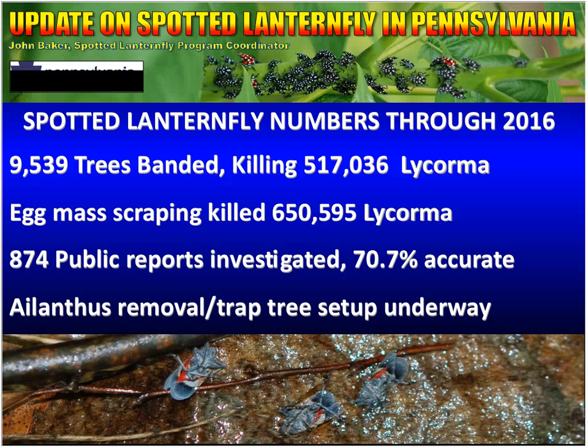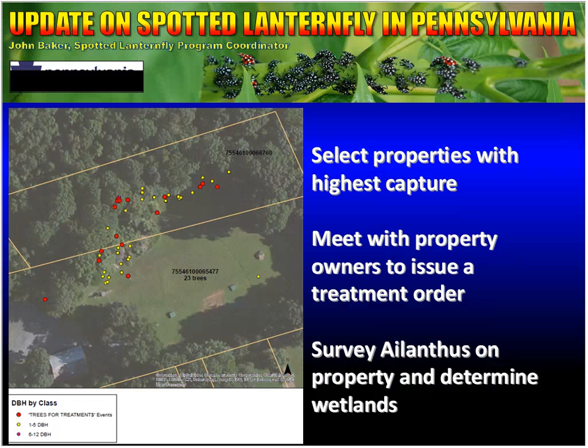We're now going to take a look at the eradication method the department has started, which involves Ailanthus removal and trap tree setup. We select properties with the highest capture rate, based on the sticky bands. We check properties every two weeks, and as we get more data throughout the season, we identify good candidates for the work. Once the property is selected, I meet with the owners and issue a treatment order, which outlines the work we want to do, how we're going to do it, and why.